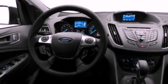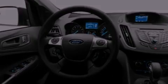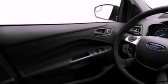Its top features include a multi-link rear suspension, an intercooled turbocharger, and a tire pressure monitoring system.